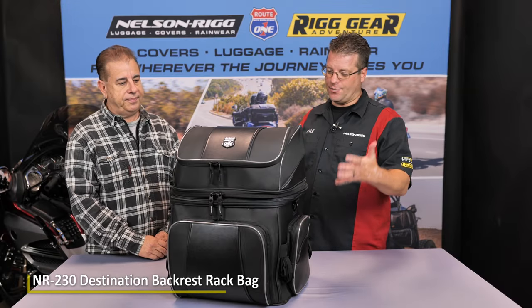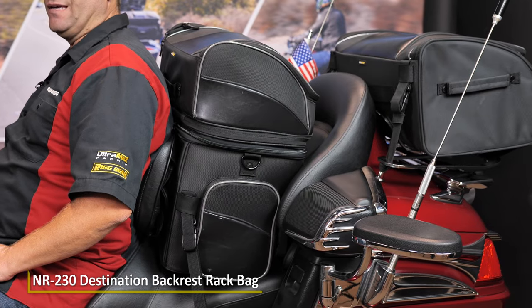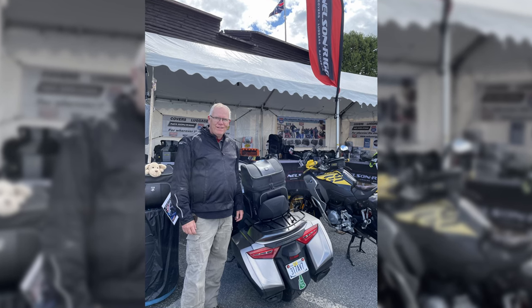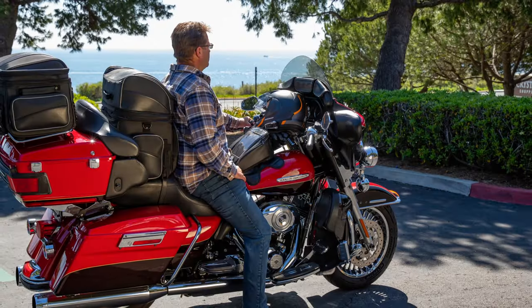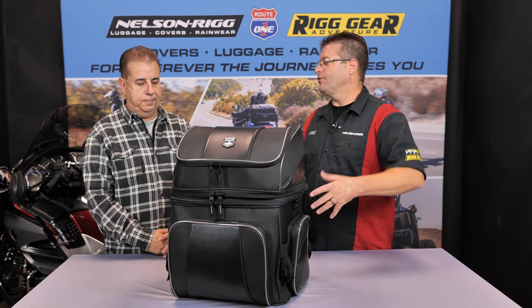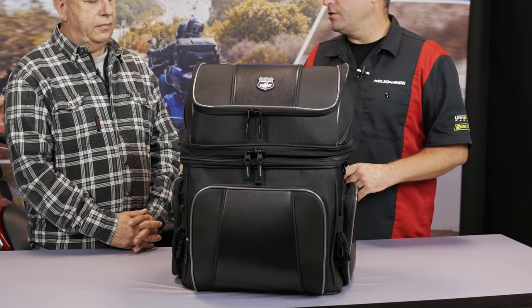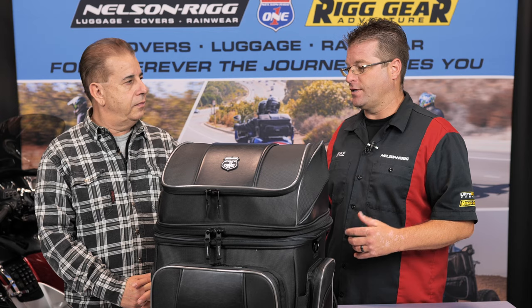This is one of our top selling, most versatile bags. It can fit in the back seat of your Goldwing. It can sit on a backrest luggage rack if you ride an F6B or have something of that nature. If you're a solo rider and you have a driver backrest, it can sit behind you on the passenger seat. It just can go in lots of different places and it has lots of different compartments and configurations, and just the ease of use and accessibility of this bag is just one of the things that makes it so popular.